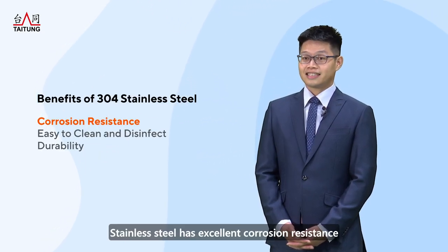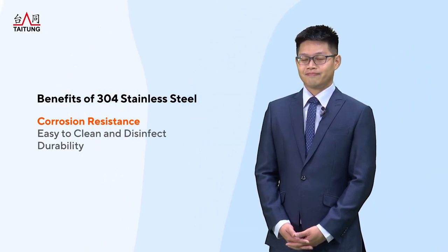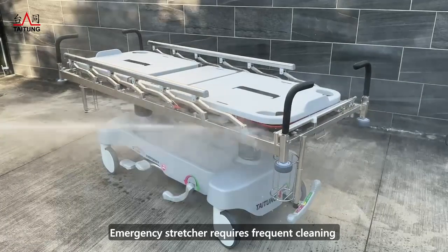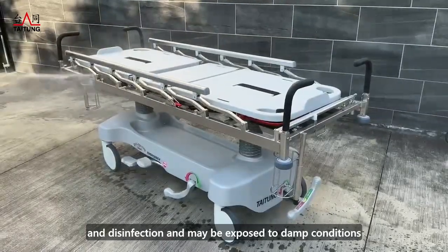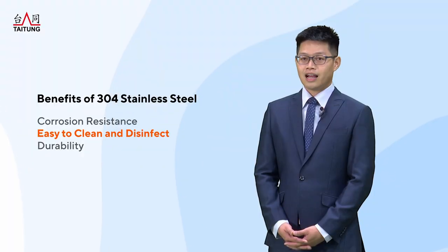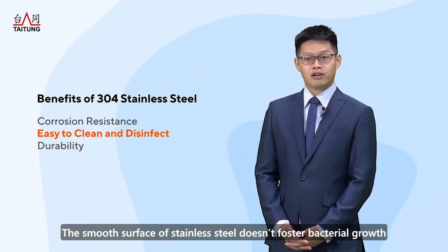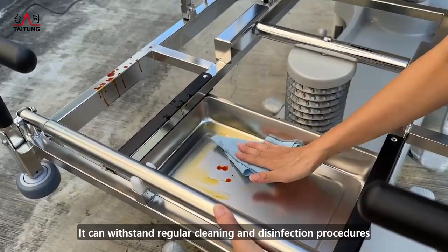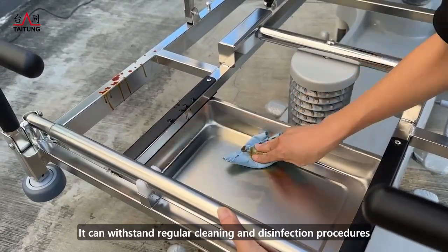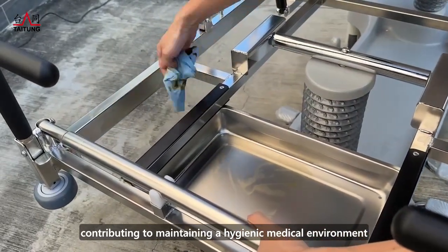Stainless steel has excellent corrosion resistance, which is crucial for emergency stretchers. Emergency stretchers require frequent cleaning and disinfection, and may be exposed to damp conditions. The smooth surface of stainless steel does not enforce bacterial growth. It can withstand regular cleaning and disinfection procedures, contributing to maintaining a hygienic medical environment.